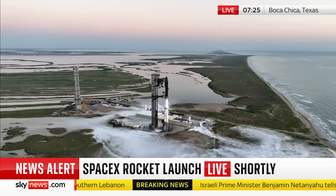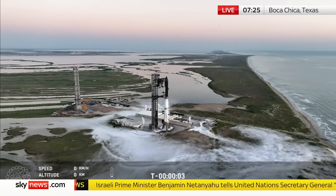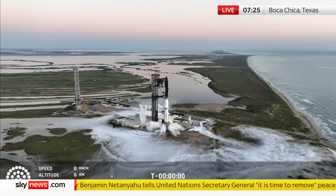Ten, nine, eight, seven. T-minus five, four, three, two, one.